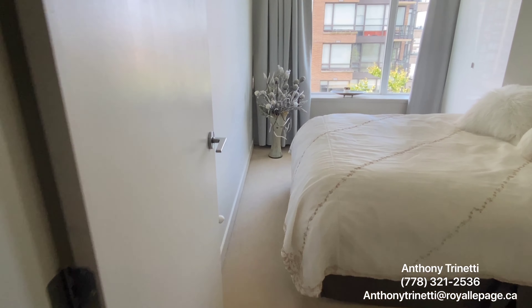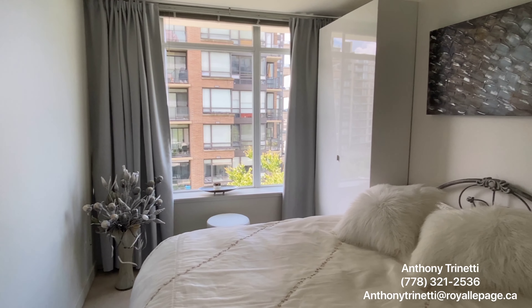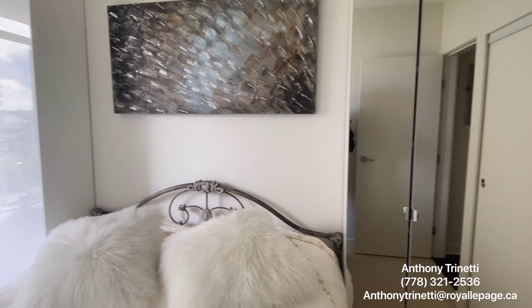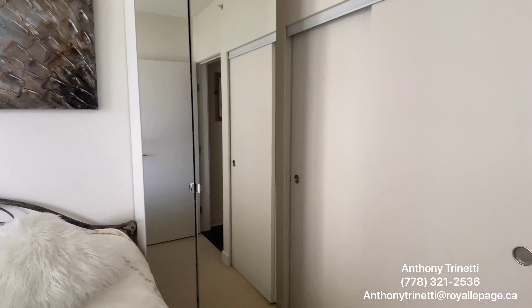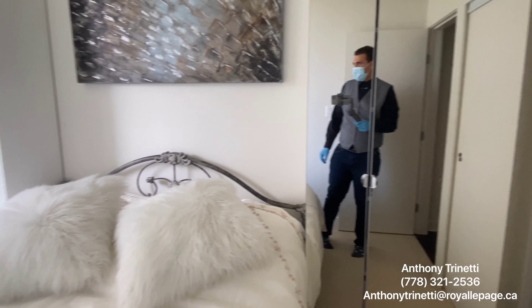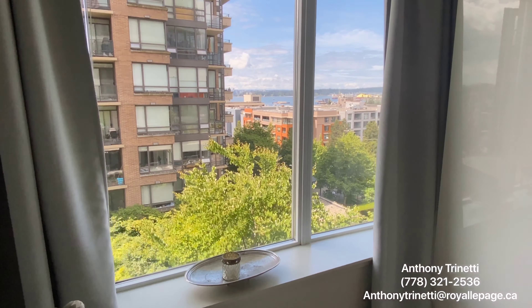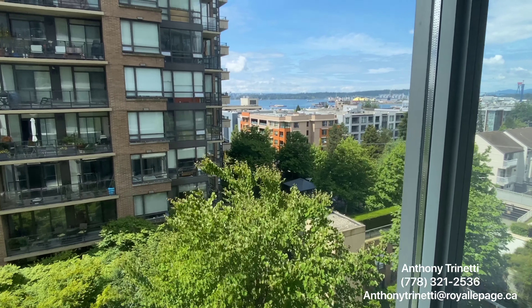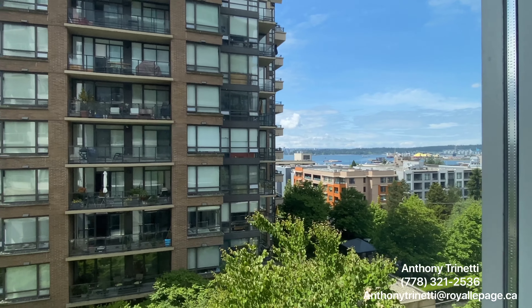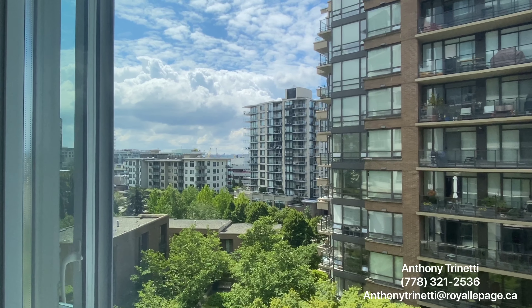As we come into the bedroom, we can see tons of light. There are one, two, three closets. And again, I'll point out there are no lights on — this is all natural light. And again, this beautiful view. Imagine waking up to this. Walking distance to all your favorite shops in Lower Lonsdale. Just magnificent.